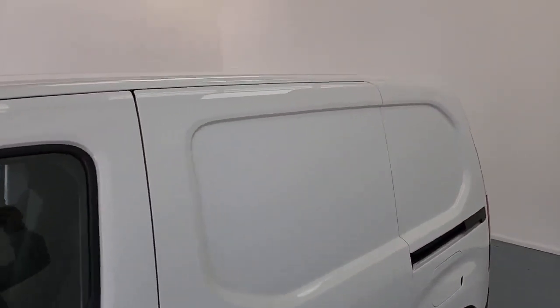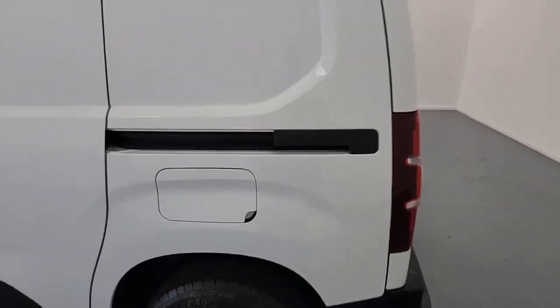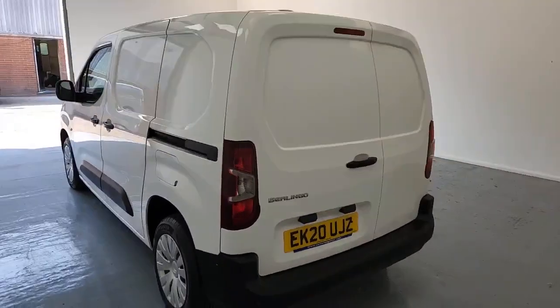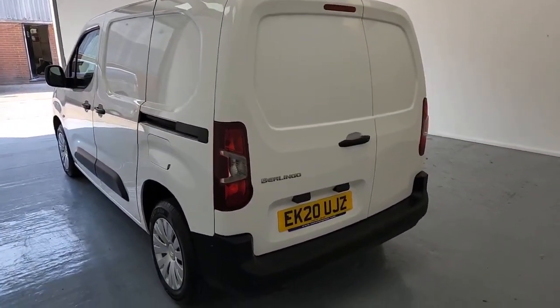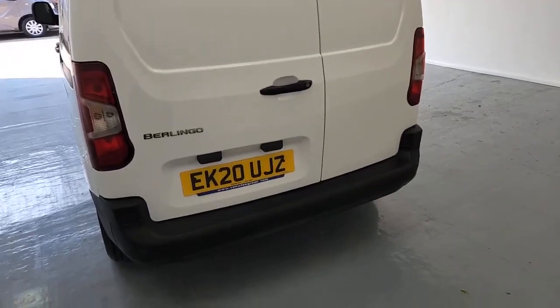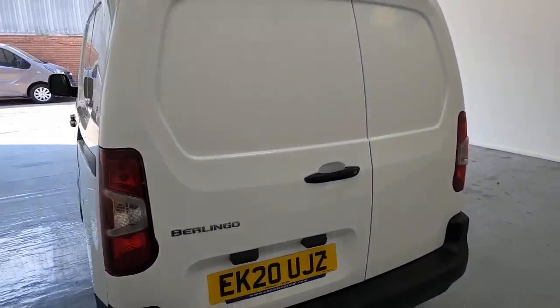This is a 2020 registered vehicle, so it has a Euro 6 engine and is ULEZ compliant. Just above the nearside rear wheel arch, that's where you've got your AdBlue and diesel fillers. You've also got a sliding door on the nearside of the vehicle, barn-style doors on the back giving you lots of easy access into the rear storage area, and parking sensors on the rear bumper. So let's have a look inside.